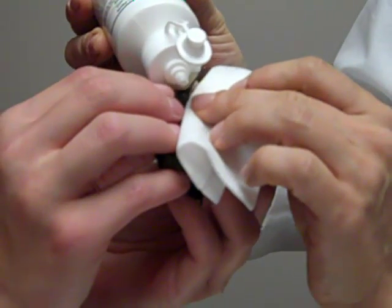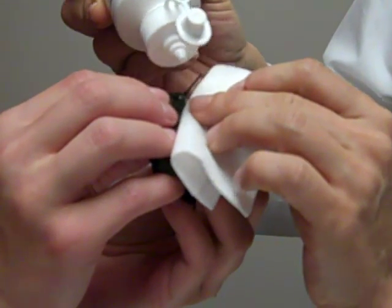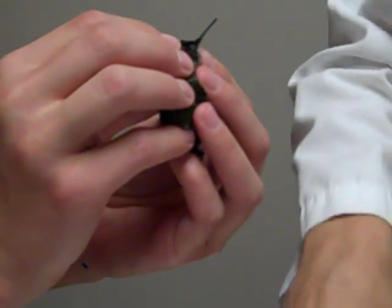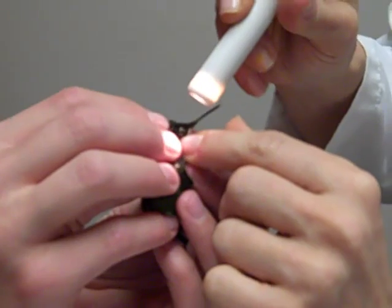We're just going to wash his eye out and see if we can detect any retention of the dye on his eye, which would suggest that he has a little ulcer that we would need to medicate. It's very hard to tell.